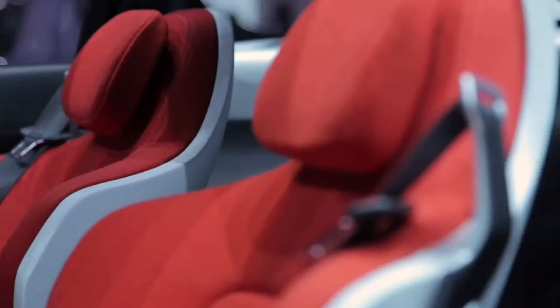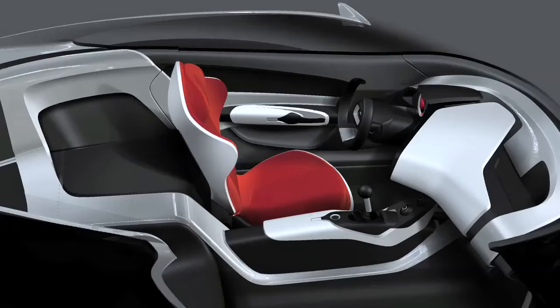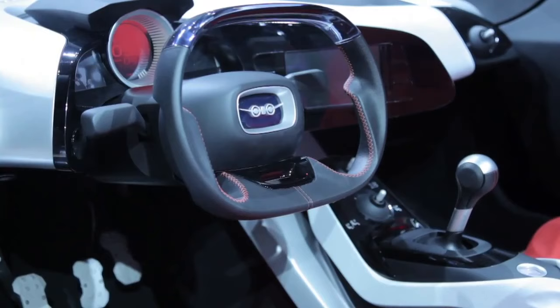With the interior, we're really focusing on the driver orientation, which Saab has always been famous for. We've really played up the cockpit theme, where we've wrapped the IP around the driver. He or she is truly cocooned in this car. Above all, we wanted to really play on the minimalist nature, and to do that, we're premiering our Google Android-driven icon infotainment system.